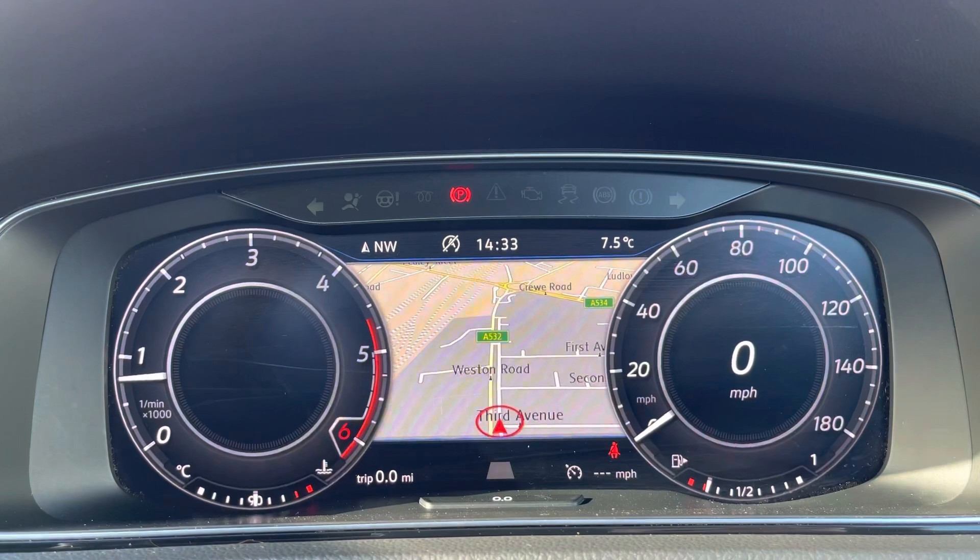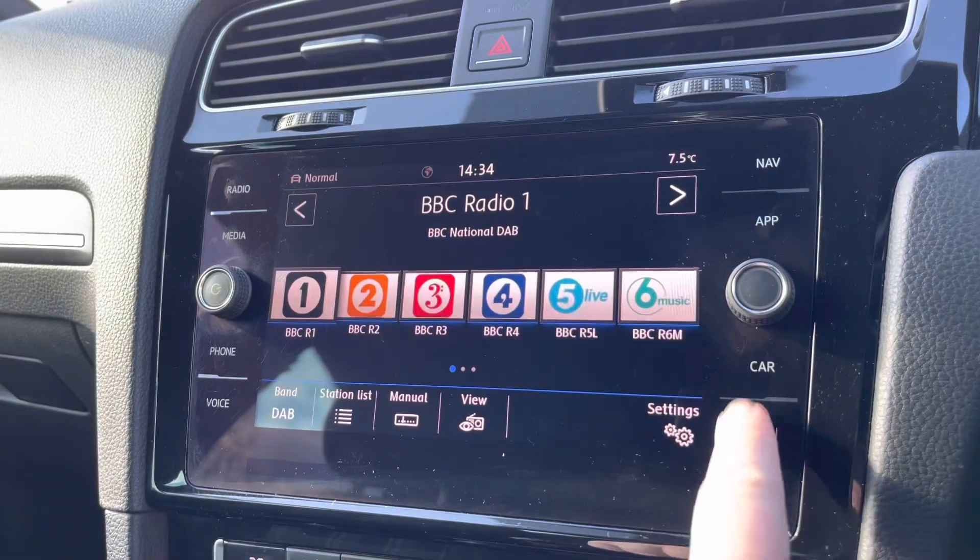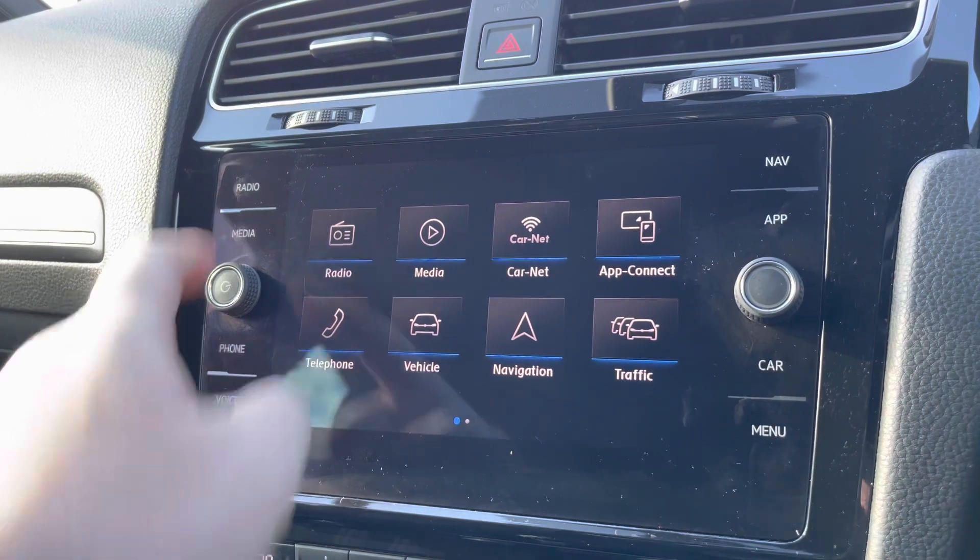Just behind the wheel, you've got a full digital display of your sat-nav navigation maps and all your vital driving information, alongside digital radio and multiple media functions such as Bluetooth.